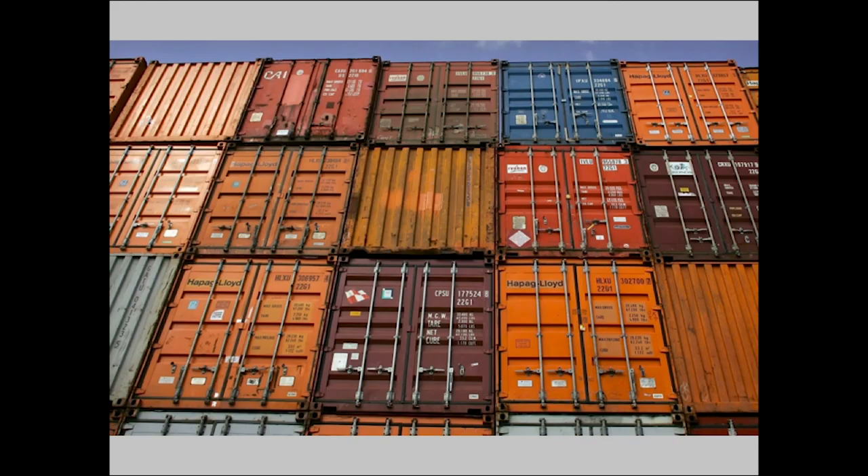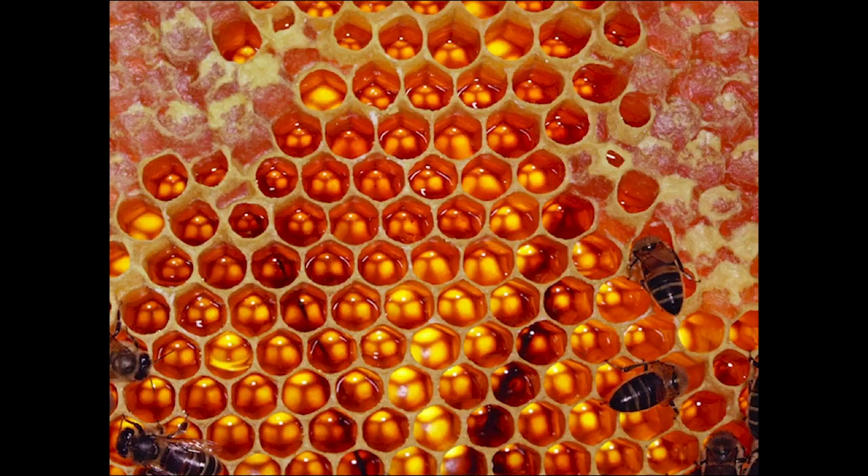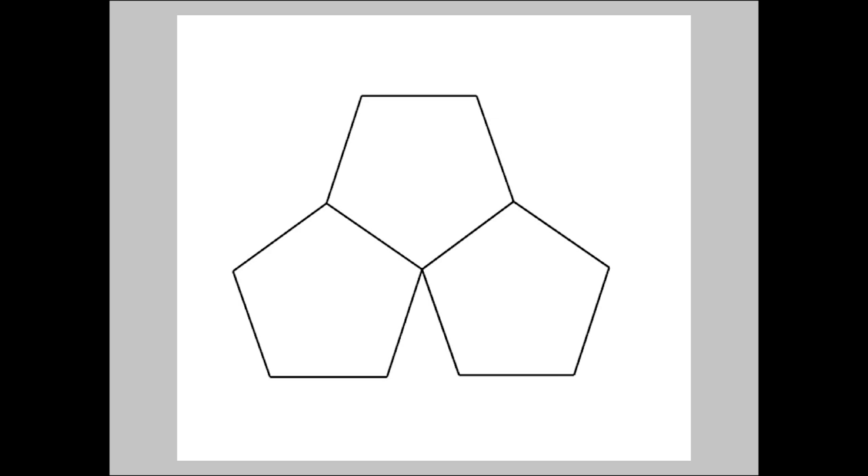In looking for individual shapes to tessellate, you'll find that all triangles, or three-sided forms, will. All four-sided forms will tessellate. And many six-sided forms will tessellate. So three-, four-, and six-sided polygons are pretty straightforward.